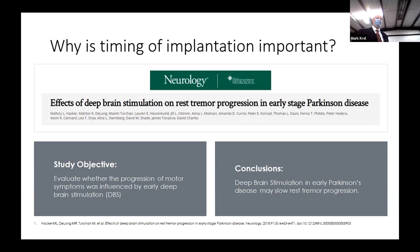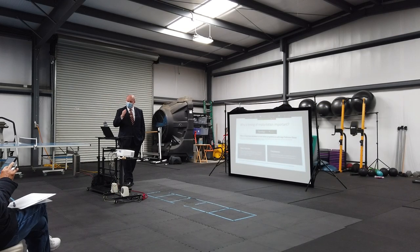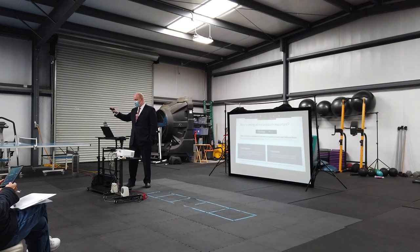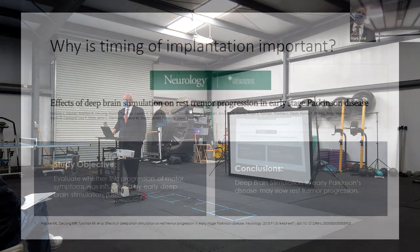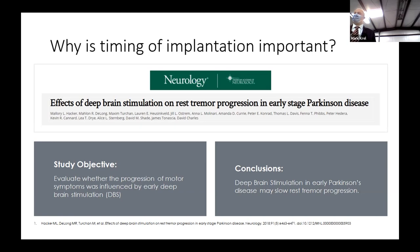Why is timing of implantation important? This is actually brand new work. It used to be thought that DBS just treated the symptoms, but we've now discovered it actually slows the progression of disease. We found we can change the slope of progression — giving you a longer amount of quality life years where you're able to care for yourself, feed yourself, interact with your family, go see your friends. My subspecialty is called functional neurosurgery because every surgery we do — Parkinson's, epilepsy, pain, psych — our goal is to give people more function.